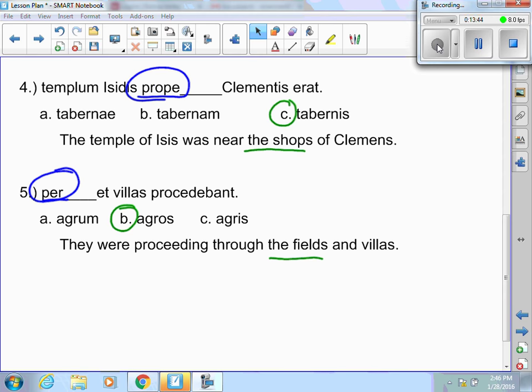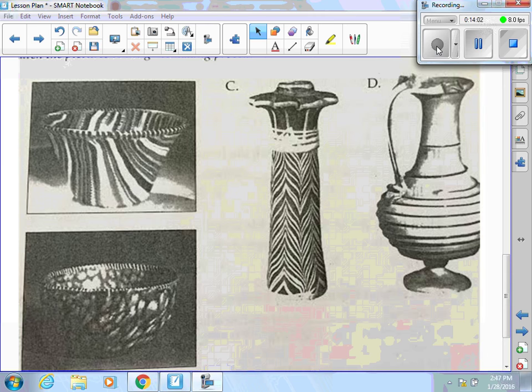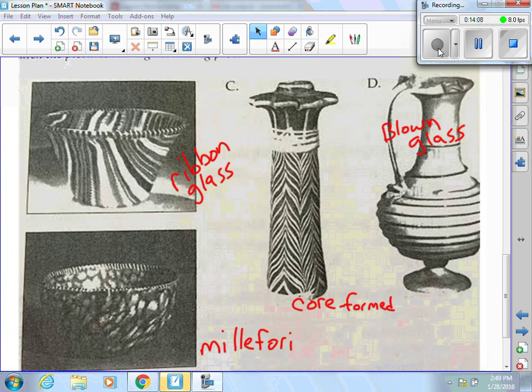Next, you're going to have to know the appearance of each type of glass: the millefiori, the core form, the ribbon glass, and the blown glass. They're going to give you a picture of each one and you'll have to decide what it is. Ribbon glass is in the first one; below that you have the millefiori — literally a thousand flowers. Core form is C, and then blown glass is D, of course the most complex one being the blown glass.